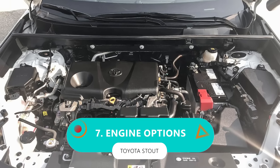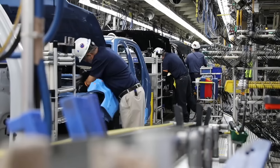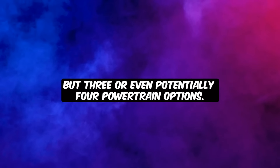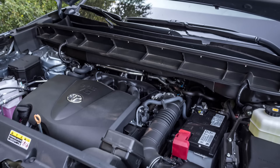Starting with number 7: engine options. Toyota's rolling in hot with not one, not two, but three or even potentially four powertrain options. This is very new to this market segment.